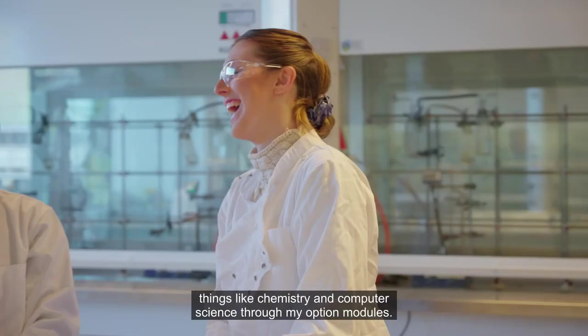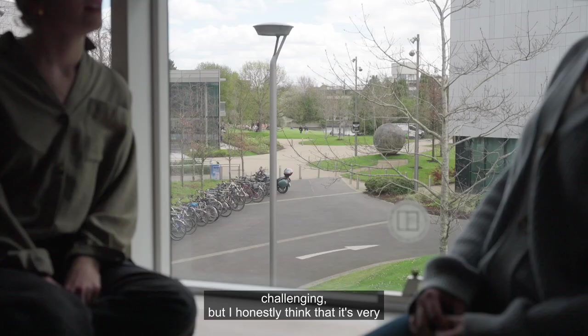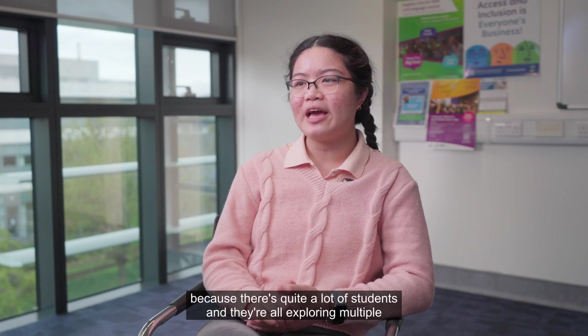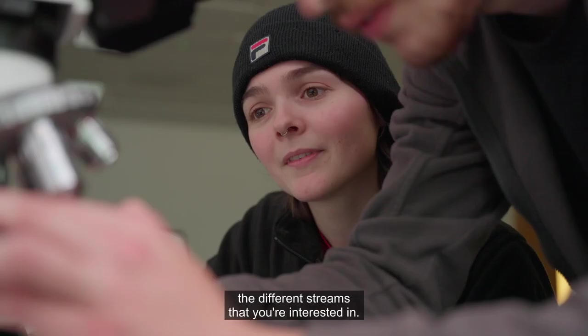Being a physics student is quite challenging, but I honestly think it's very interesting because I'm surrounded by so many like-minded students. We have a strong sense of community within our science course — there are quite a lot of students all exploring multiple streams, and you get a glimpse of everything. It's a really pleasant experience to dabble in different subjects alongside students who share your interests.